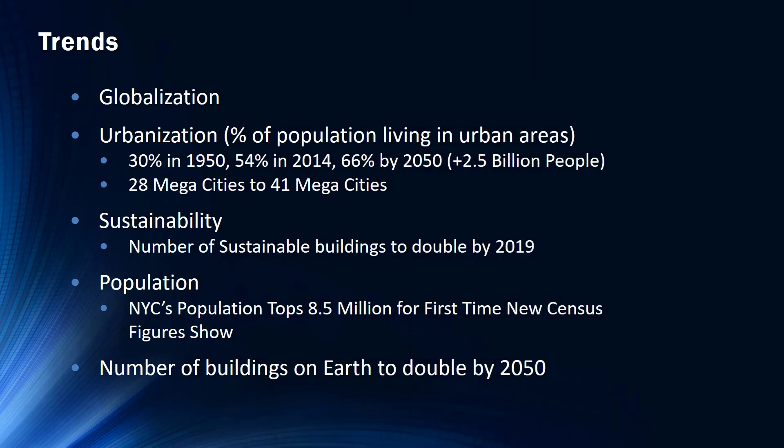Some of the trends that we are seeing with the continued growth of BIM are globalization, urbanization, and sustainability. Globalization is a huge factor. We can no longer function in our small corner of the world. We are competing with everyone around the world to win these projects, even with other countries in our own backyard. Firms all around the world are competing for jobs outside their home country. So in order to stay competitive, we need to broaden our focus on technology.